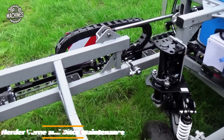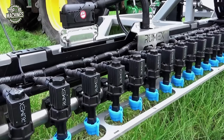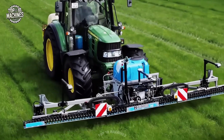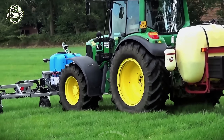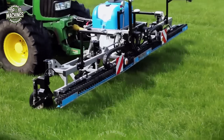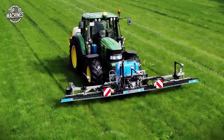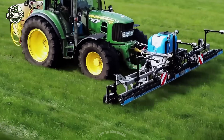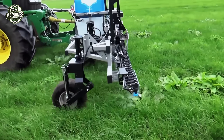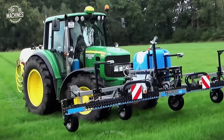The Herder verge and ditch maintenance system is mounted on a tractor and equipped with a suction mower head. It combines a powerful hydraulic boom, flexible suction hose, and robust mower to cut and collect vegetation along ditches, verges, and embankments efficiently. With a reach of up to 26 to 30 feet and a tractor power requirement of approximately 120 to 150 horsepower, it delivers clean, precise results while minimizing soil disturbance. Estimated price is around $80,000 to $120,000 USD depending on configuration.